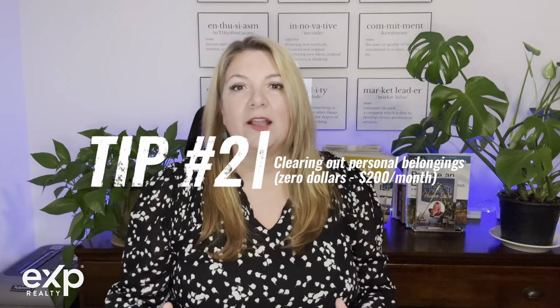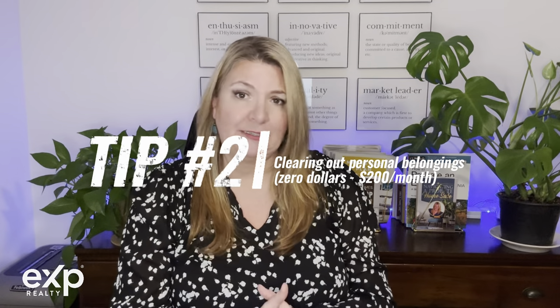Tip number two: clearing out far more belongings than you initially thought necessary is a crucial step. This will cost you between $0 and maybe $200 a month in storage fees. The advice to declutter isn't just a trend — it's a proven strategy that makes a significant difference and is the most cost-effective way to transform your home. A home filled with personal items and excessive furniture can appear cramped and smaller, potentially hindering buyers from envisioning their own lives in the space. Some items can be sold, donated, or placed in a rented storage unit for a short period of time.